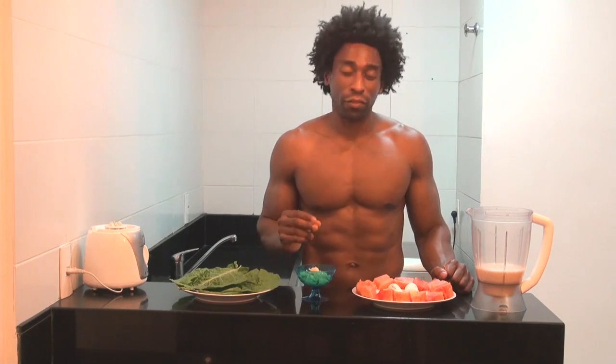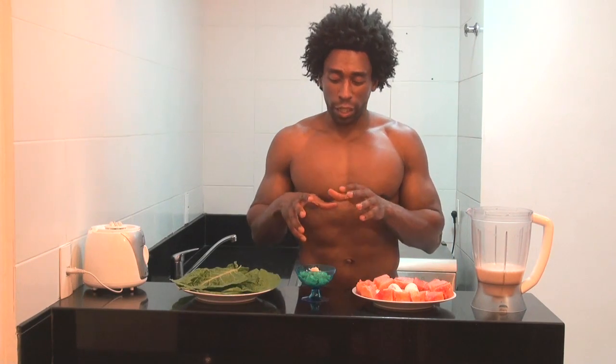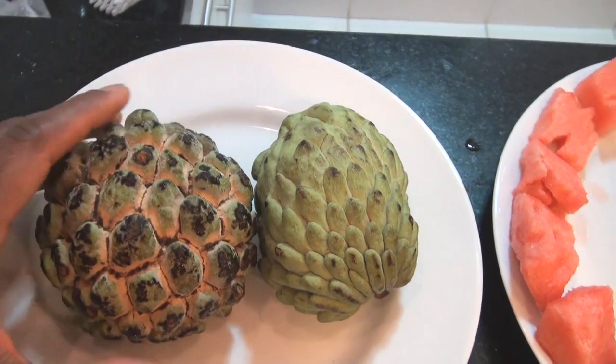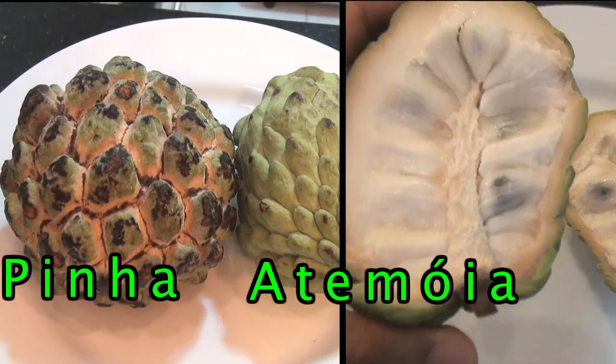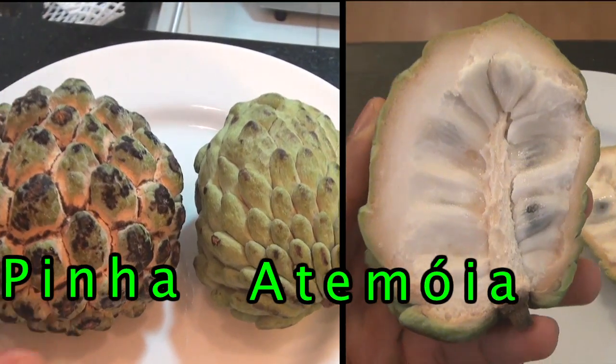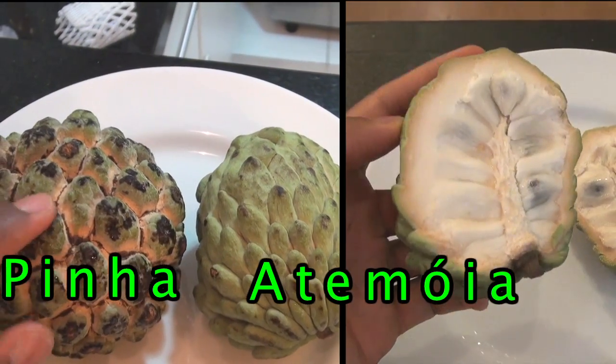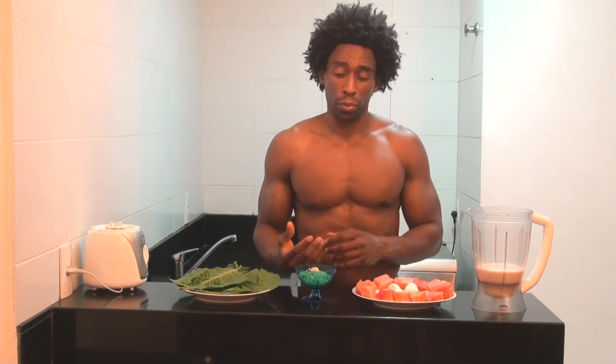The next ingredient is the featured ingredient of this smoothie. This ingredient is called an atemoya. Now an atemoya is actually a hybrid, and if you look closely, it looks just like the pinha that we use in our other recipe. Atemoya happens to be a hybrid of chirimoya and sugar apple. It's not as sweet as the sugar apple and not as tart as the chirimoya, so it actually creates the perfect hybrid.